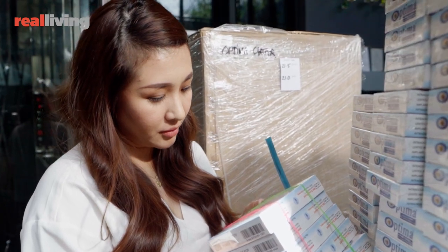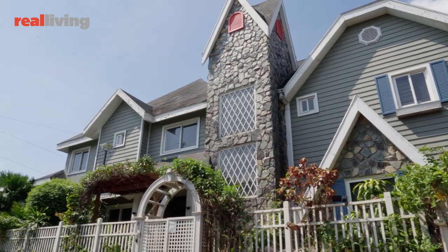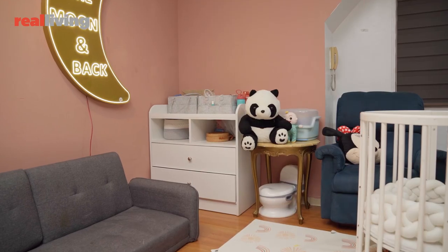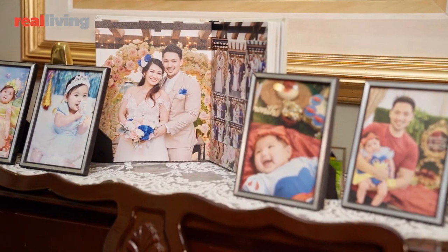As our businesses grew, they became more demanding, but we didn't want to sacrifice our time with family. With all the logistical challenges brought by the pandemic, we decided to modify our home and have our office here. A lot of people think technology would disconnect you from people, but if you know how to use it wisely and properly, you can actually be closer to your family. Our home has since become a place for work and play, and the challenge has always been to keep everyone in the family safe and sound.